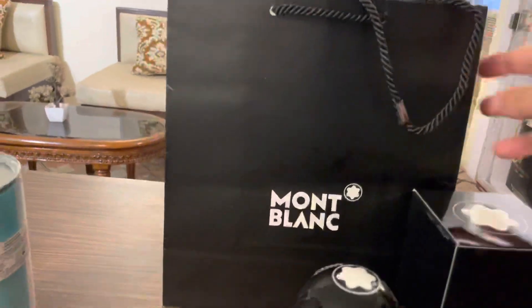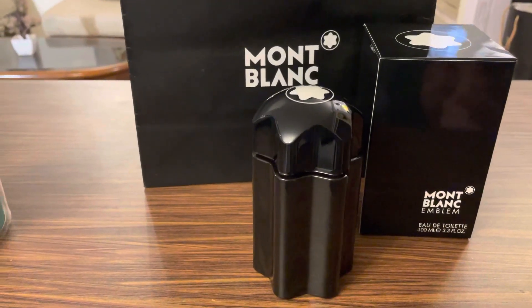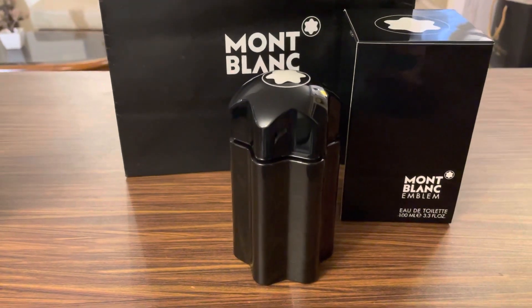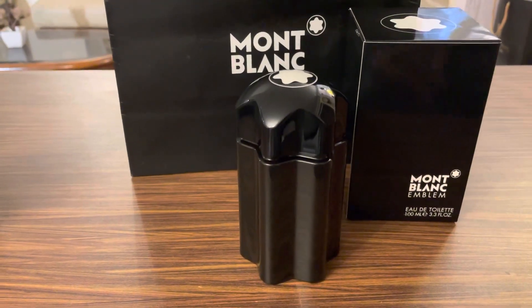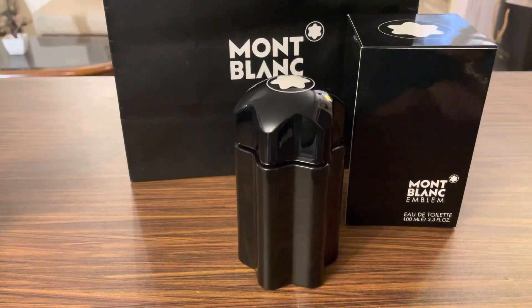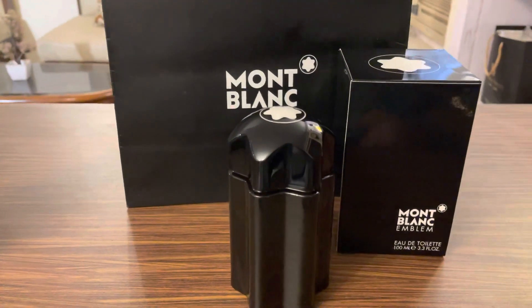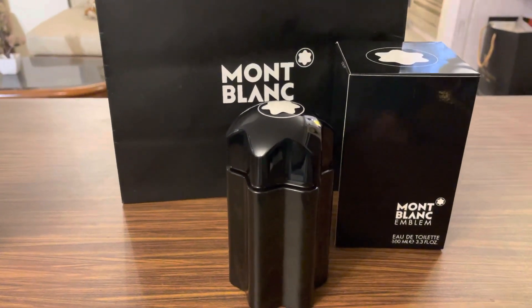It cost me around six thousand Indian rupees here in Delhi from the official store. This is how the paper bag looks like. I rated 9 out of 10 for the packaging, the house is very luxurious, and my overall buying experience was really good. Thanks to the staff out there at Mobla Delhi.